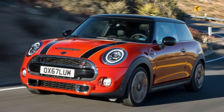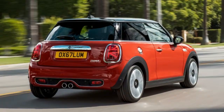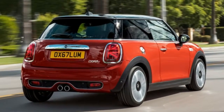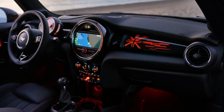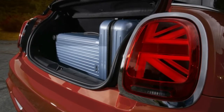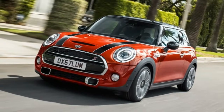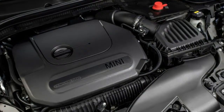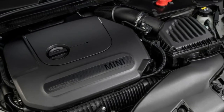The interior is mostly unchanged. Bluetooth connectivity is now standard across the board, along with a 6.5-inch infotainment screen. There are new options too. Both two- and four-door Mini hatches can be ordered with Malt Brown Chesterfield leather. Like the exterior, the interior has a Piano Black trim option. It adds gloss black trim throughout, along with a panel on the passenger side with a Union Jack motif. That motif has transparent sections that light up in the same color as the driver-selectable interior lighting.